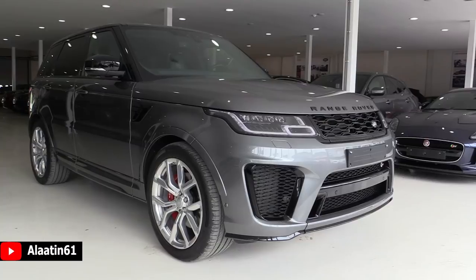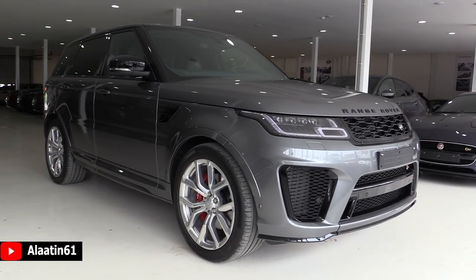Hey everyone, welcome to Alla 10601. Today we will look at this beautiful new Range Rover Sport SVR.